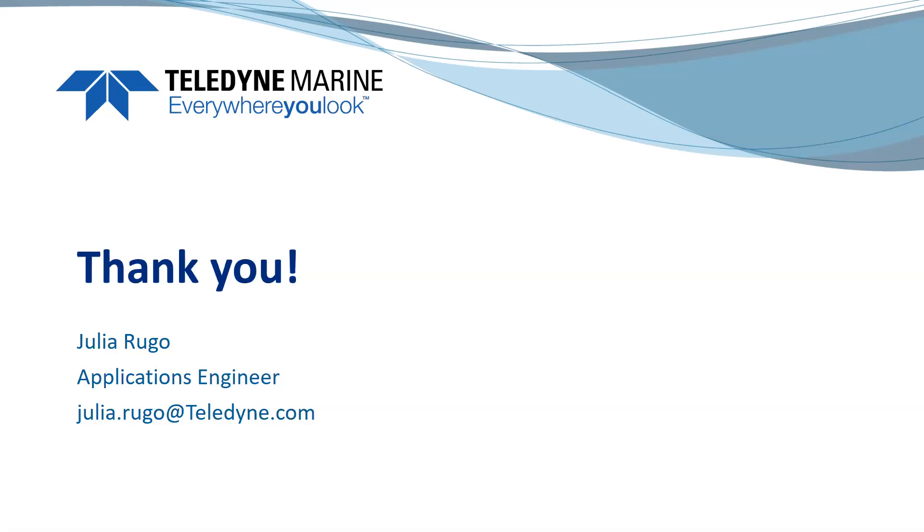Thank you to all of you for downloading and listening to this webinar today. If you have any questions at all, as you can see on the screen, you can reach out to Julia. If she doesn't have the answer, she will get you the answer. We can also direct you to members of our sales team if you need a quotation or for assistance. Julia, thank you so much for your time today. I appreciate it. Absolutely. Thank you. Everyone have a great day. Take care.